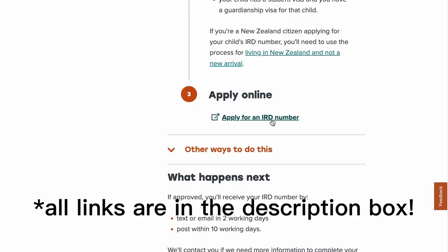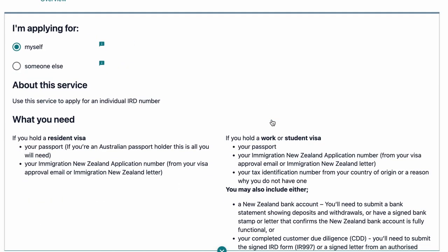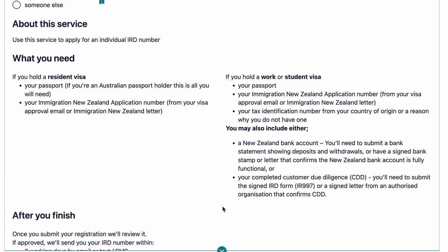Let's start with the IRD number. You will need to get an IRD number before a bank account if you don't have a permanent address or a job offer. You're going to apply on the IRD website for your IRD number. Everything is done online — it's super quick and easy. Make sure you fill out the application with all the information you need, like your passport details, your visa details, etc.